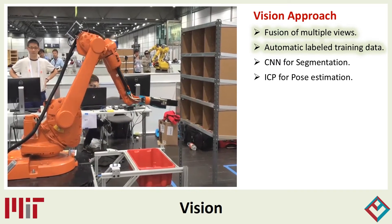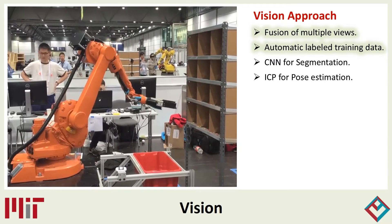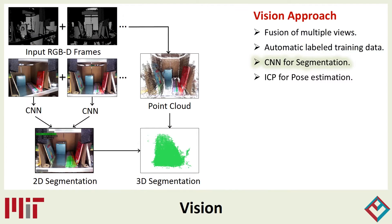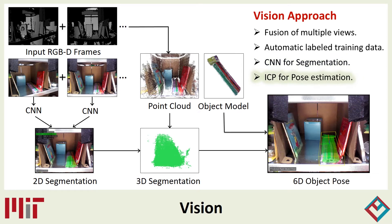Our vision algorithm utilizes multiple camera views to identify and locate objects in the scene. The RGBD data in each camera view is fed to a fully convolutional neural network to perform object segmentation and identification, which results in each pixel being assigned to an object category. The data from the different camera views is then fused together to form a segmented point cloud. A pre-scanned 3D model of the object is then aligned with the segmented point cloud to determine its 6 degree of freedom pose.